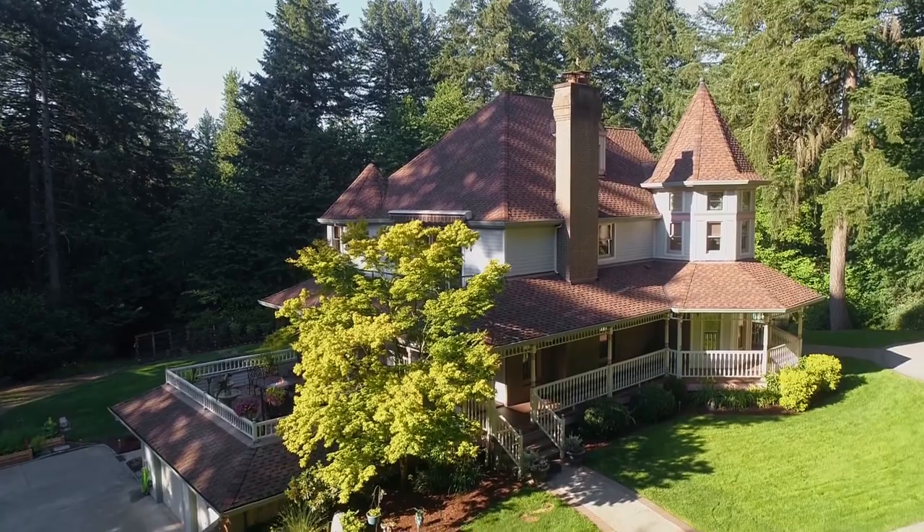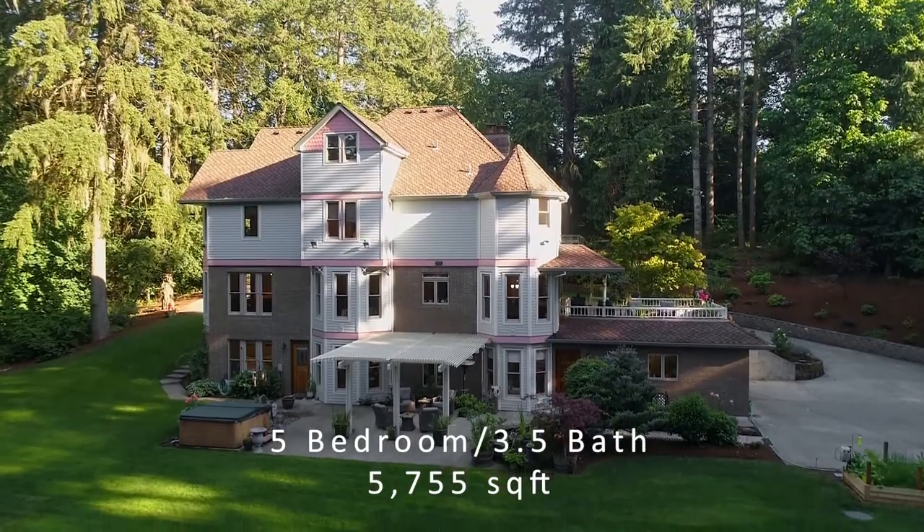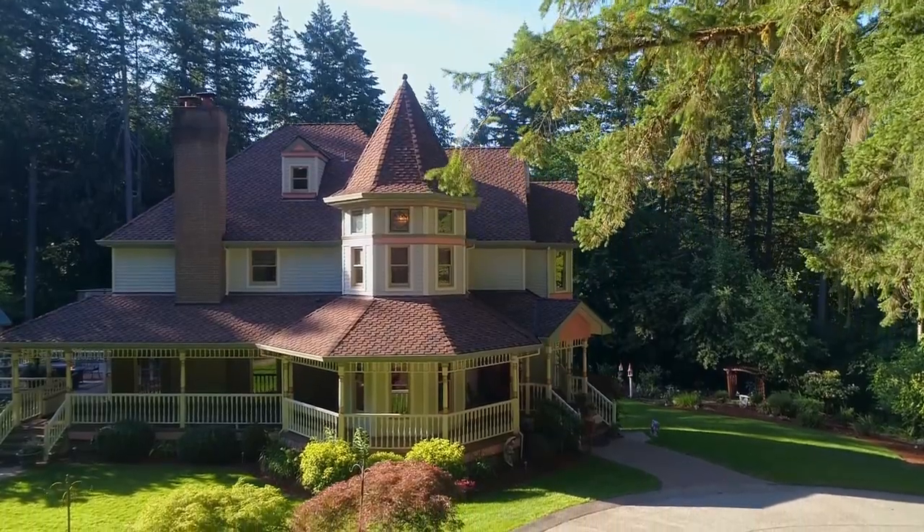Spacious and updated, this 1990 five-bedroom, three-and-a-half bath, more than 5,700-square-foot home has a multi-generational layout and room for everyone.